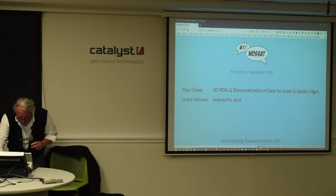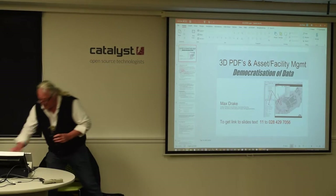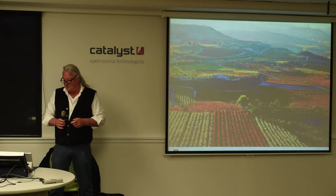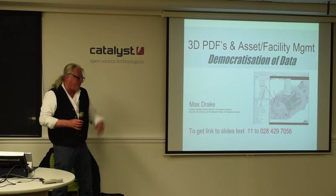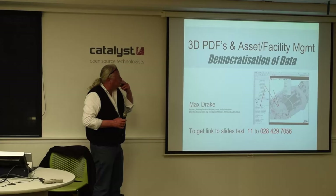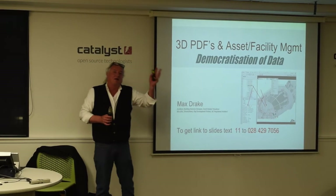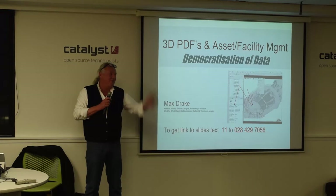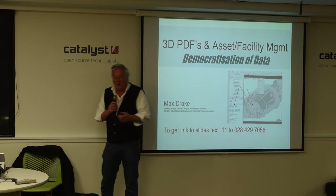The talk is in two parts. I tend to want to humiliate myself by doing a demo. I want to do a demo - does anybody know anything about CAD or BIM? Oh good, someone does. I was going to do a bit of a demo on that as well.